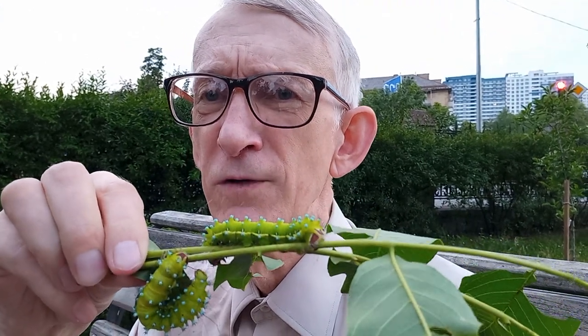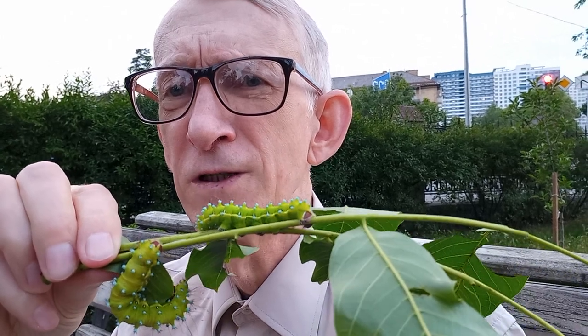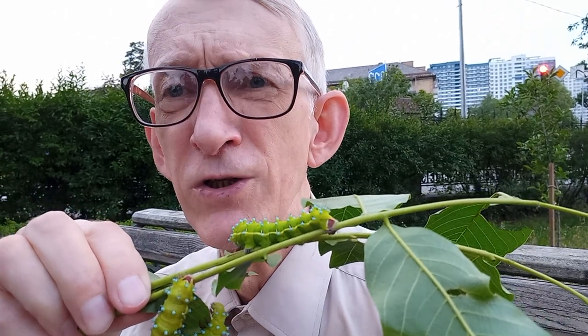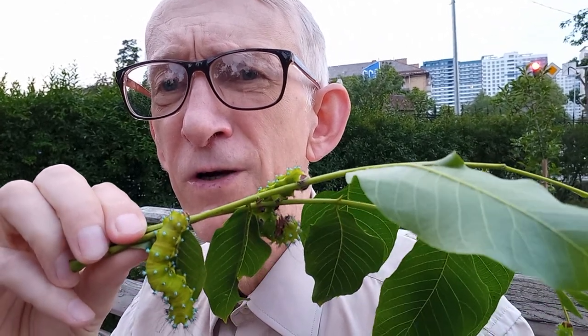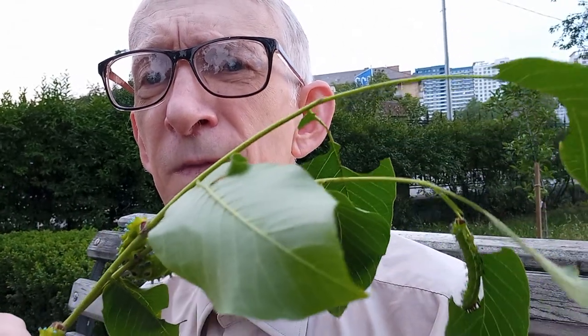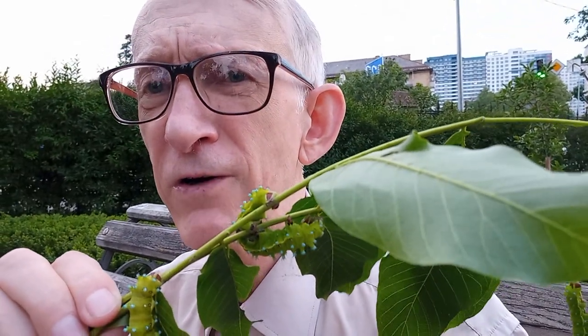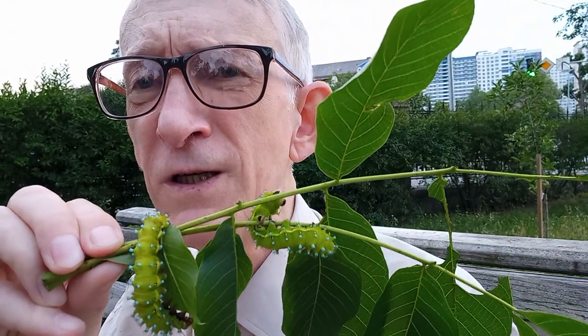They are not very common in Ukraine, but they are widely distributed, even in the Black Sea region. They are distributed in the Black Sea Nature Reserve, which is now in a very difficult situation in Kherson region — you know what's going on over there. Very difficult situation around the Dnipro River and around all these places.